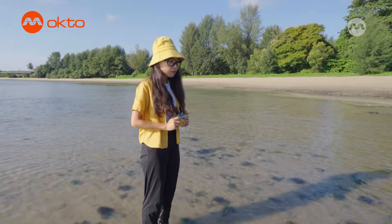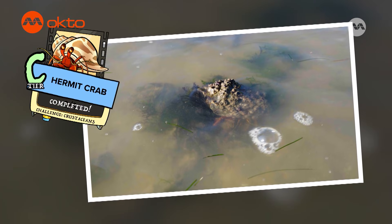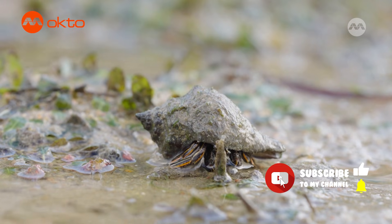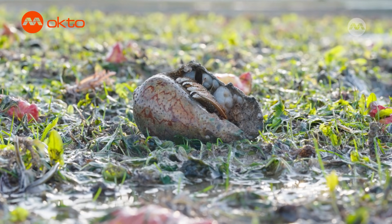That is the biggest hermit crab I have ever seen! Hermit crabs are known to use empty shells from snails to protect their soft body on the other end. As they grow, they need to find bigger shells, which are harder to find. This is also one of the reasons why we try not to remove shells from the beach, because it could be a new home for the hermit crabs.